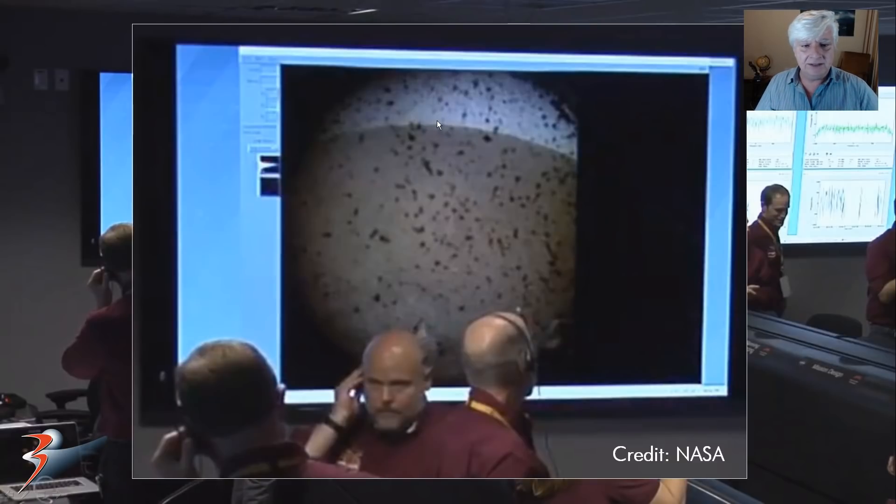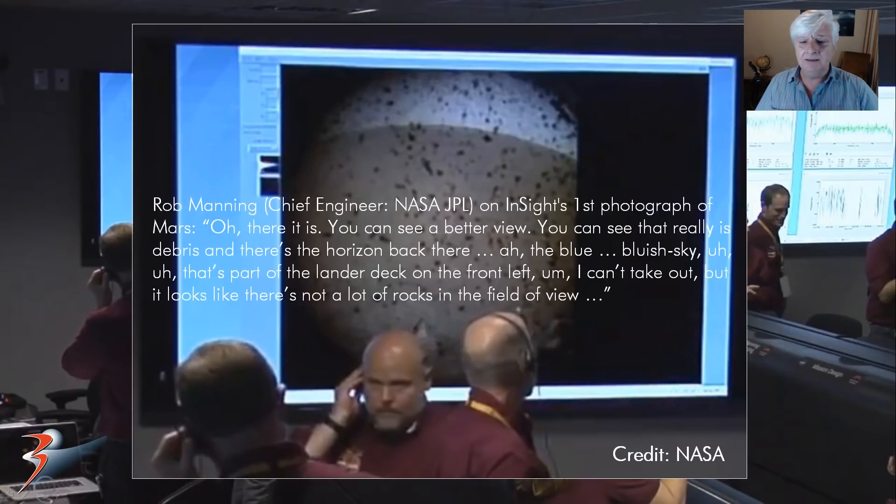You can see the blue sky right there. Rob Manning, the chief engineer for NASA JPL, had the following to say: 'Oh, there it is — you can see a better view, you can see that really is debris and there's the horizon back there. The bluish sky — that's part of the lander deck on the front left — but it looks like there's not a lot of rocks in the field of view.'